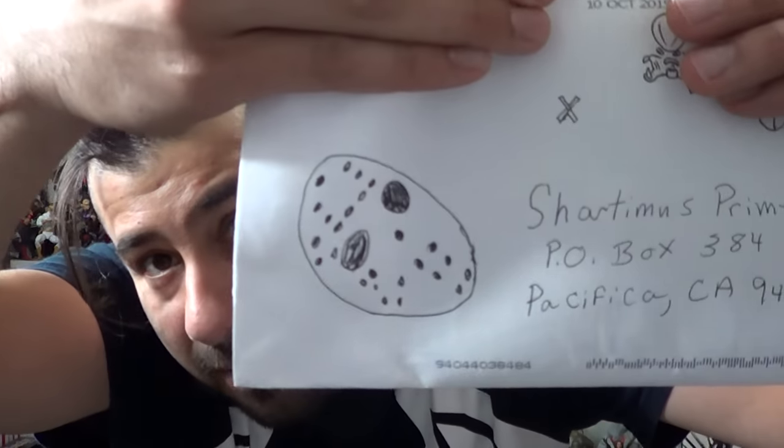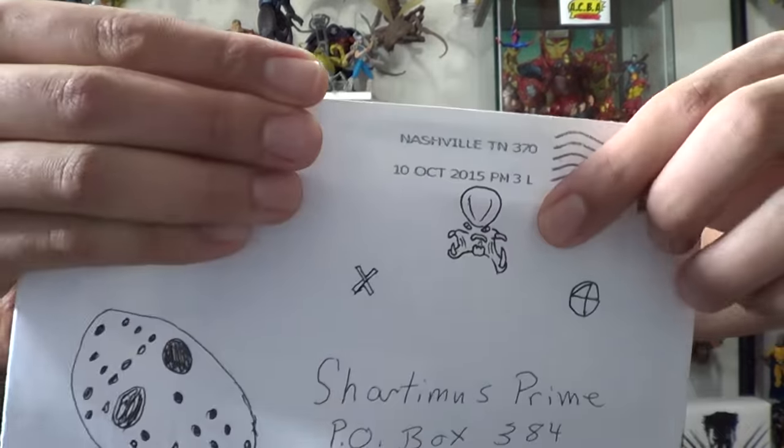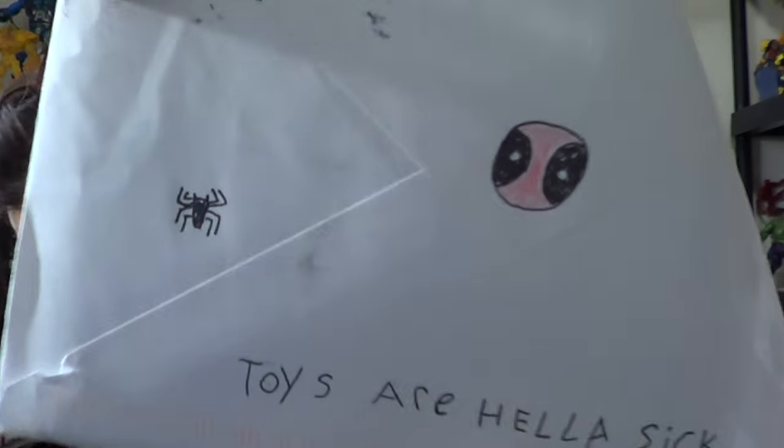We got another letter from Keegan from Tennessee. I like the art we're seeing right here — we got a little bit of Warhees, and is that a little Big Time Letdown Spider-Man? We got some Deadpool and a Spider-Man logo on the back. It says Twizzer. Hella sick.